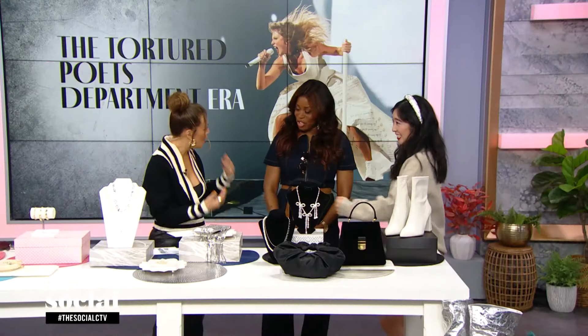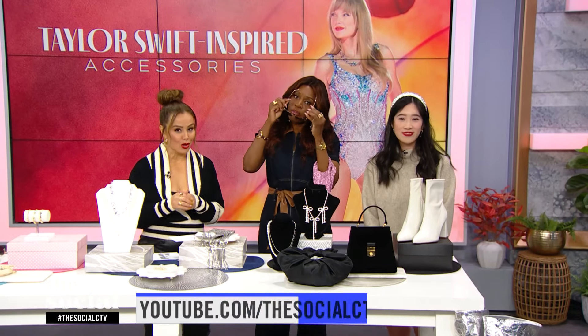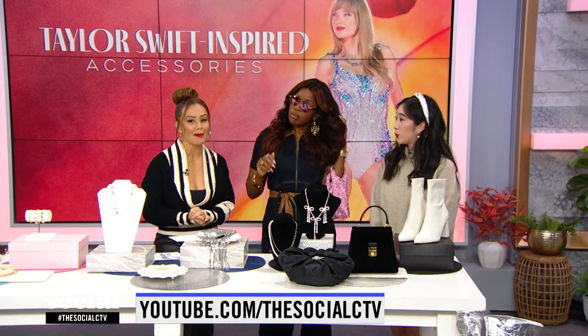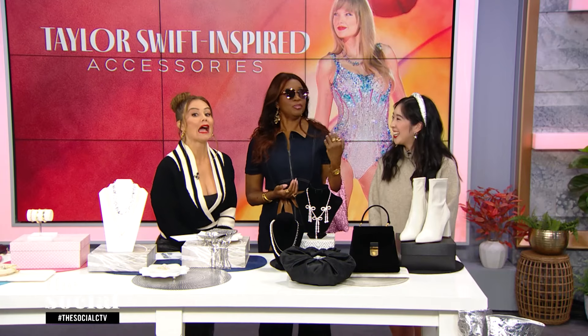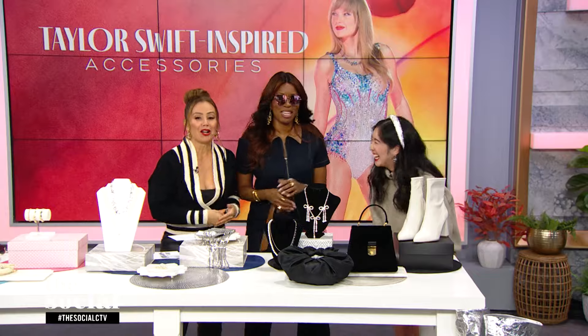Renee, thank you for getting us tour-ready. This was fabulous! We want to tell all of our viewers you can get a recap on our YouTube channel. We also have an entire show devoted to Taylor Swift coming up November the 13th — that is two weeks today. Get it? 13? We'll explain later.